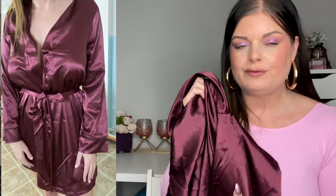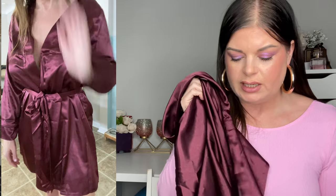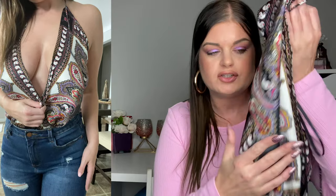I got this beautiful plum colored silky satin bathrobe — it's cute to throw over something but the tie won't hold you in very well, it's more of a sexy throw-over robe. Next is this low-cut plunging bodysuit — extremely revealing but I love the boho pattern on it. You're definitely going to need that titty tape from part one to hold everything in place in this top.